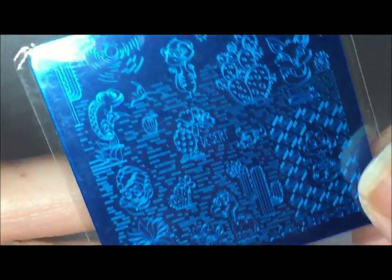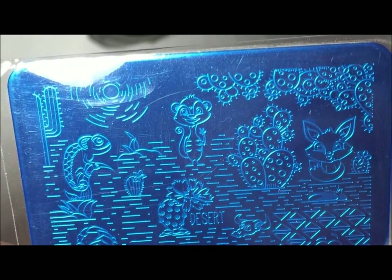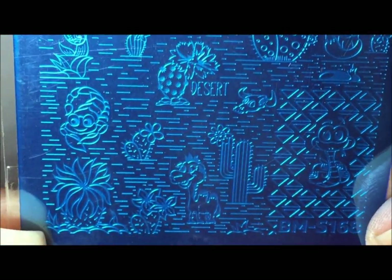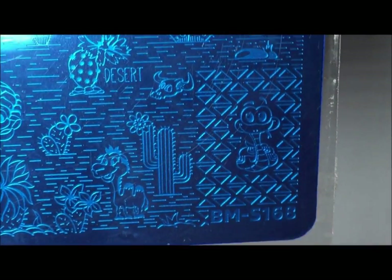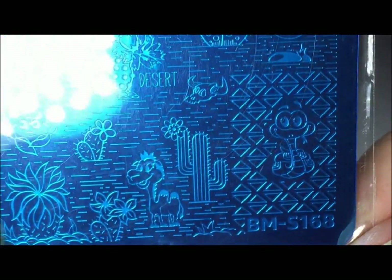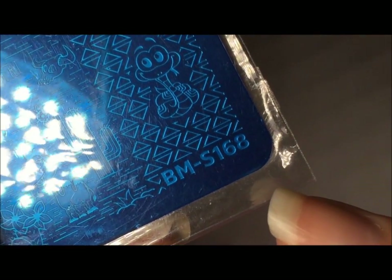The next stamping plate I came across just cruising the website was this one. It was so cute — I had to have it. All these little desert creatures and the cactuses. Look at this little scorpion, he's so cute. All the cactus, I just thought they were so cute. The snake was actually the one that solidified the deal when I saw him. I just loved it. That one is Bundle Monster S168.